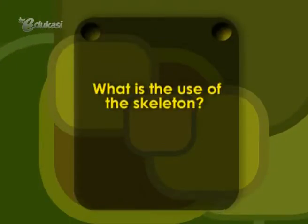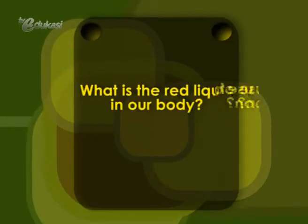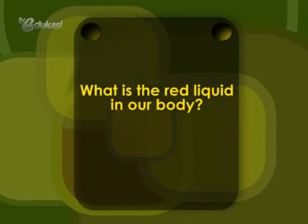First question: what is the use of the skeleton? The answer is to hold up our body. Next, what is the red liquid in our body? The answer is blood.